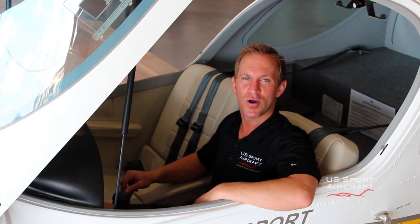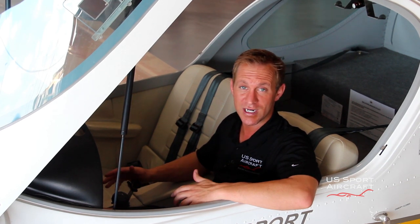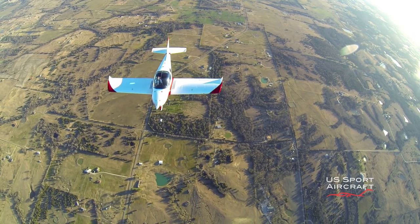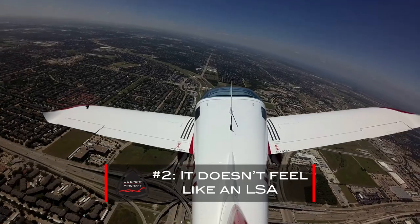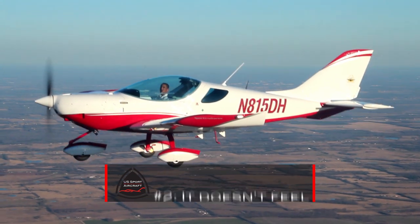Although the Sport Cruiser falls into the LSA category, it doesn't feel anything like a kit plane or a jazzed-up ultralight. The Sport Cruiser's superior performance and panoramic canopy make it a true joy to fly. The excellent flight characteristics of the airplane and robust construction of the airframe are perfectly suited to entry-level students and seasoned aviators alike.